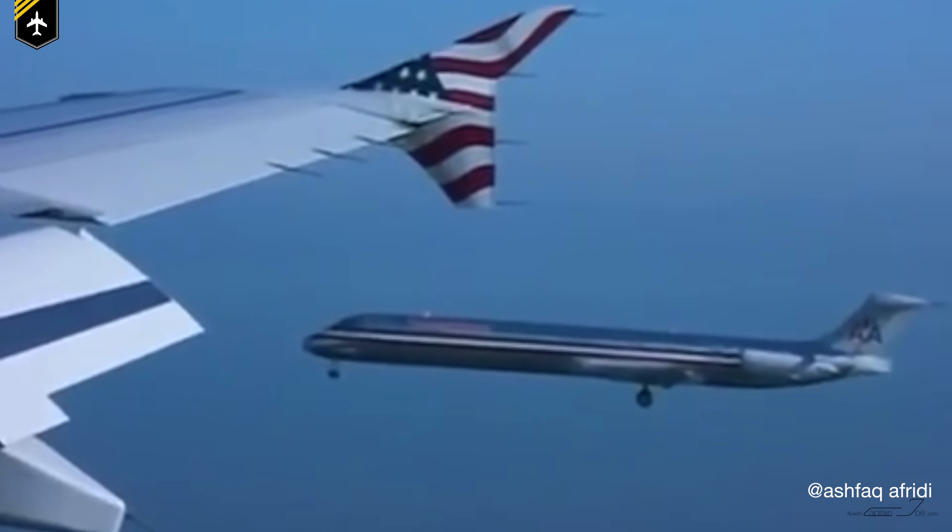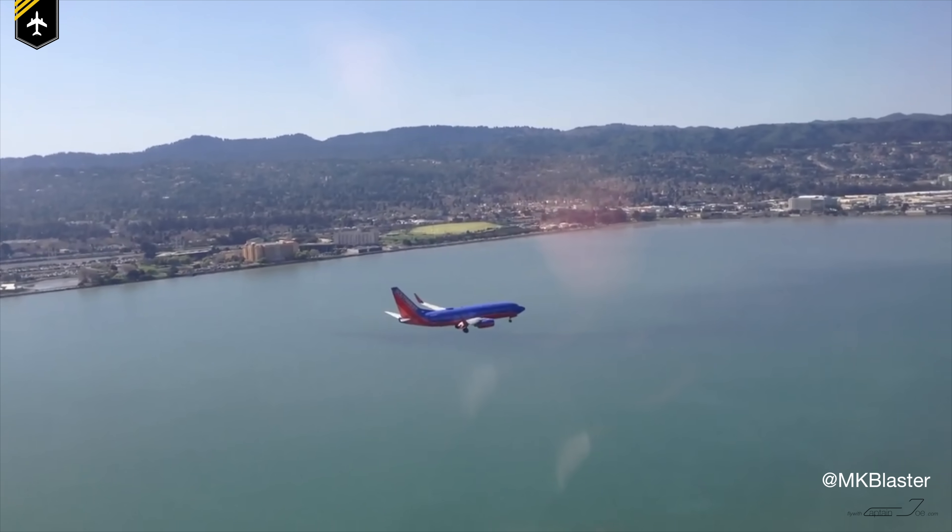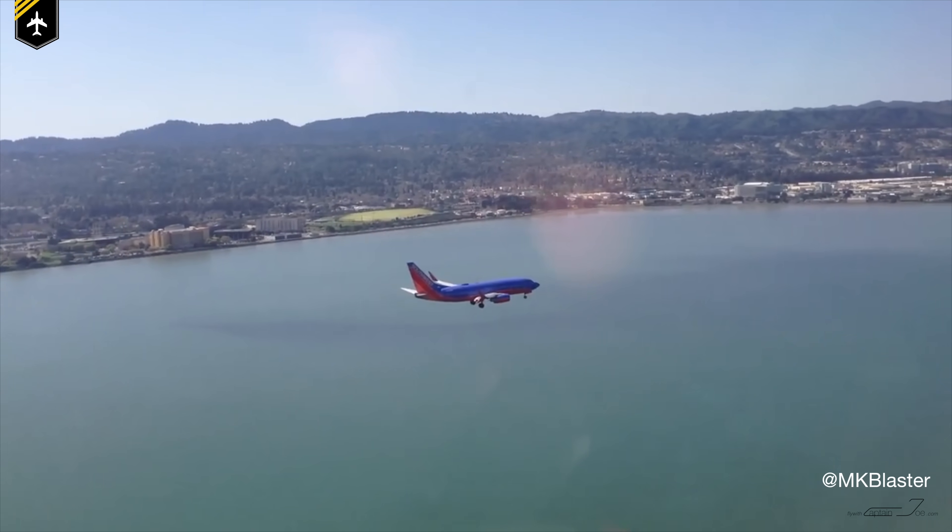That's two planes flying in very close proximity to each other. Is this for real? Dear friends and followers, welcome back to my channel, and as you've just seen in the intro, you might have asked yourself: how can airplanes fly that close to each other? Isn't this dangerous? Is this maybe fake? The answer is in today's video — all you need to know about PRM and SOIA approaches. So let's get started!